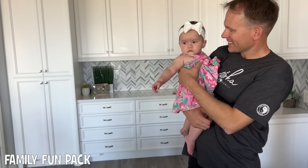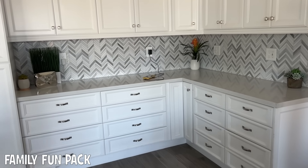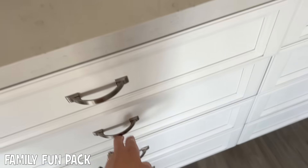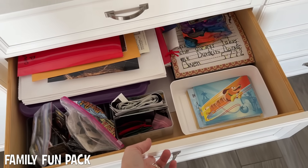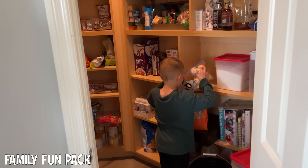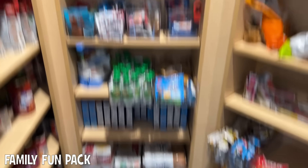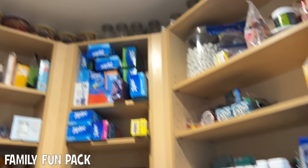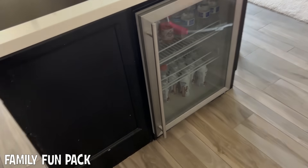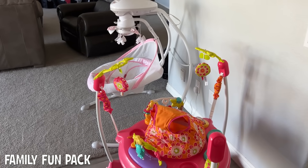Over here we have just random stuff — everybody has a drawer over here and we just keep random stuff in them. That's basically what all this stuff is over here. This is the pantry — we have food in here and food storage. On this side of the island, we have our mini fridge. I use this every single day because I drink a protein shake for breakfast and that's where I keep them. Then we have a couple of Chloe's things over here.